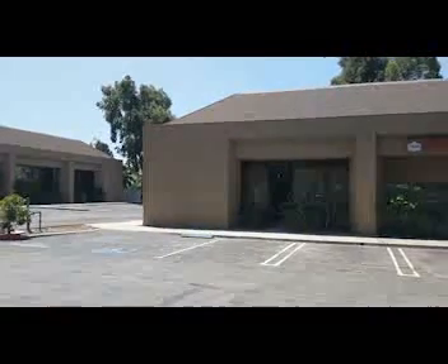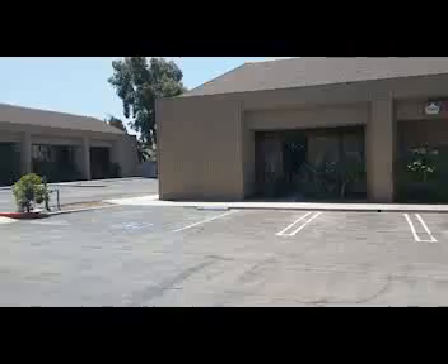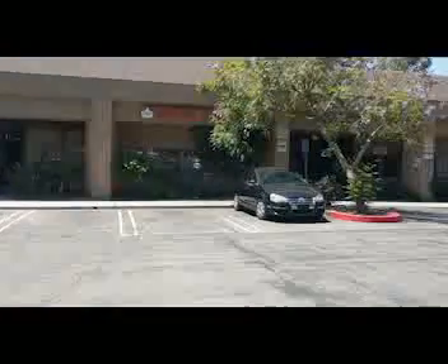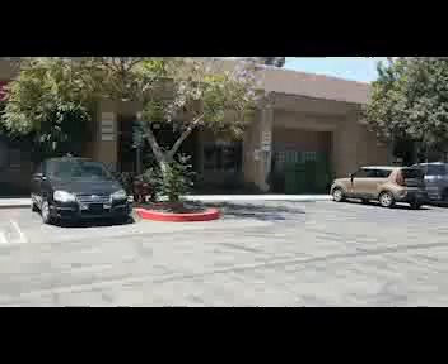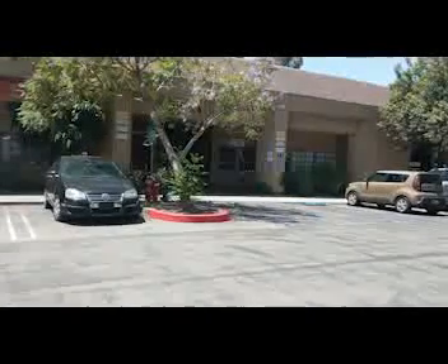Hi everybody, this is Kevin at Gameology. I wanted to give you an update. We're going to start talking about the parking lot. Here you can see in the beginning of the store, we have some handicapped parking right in front and a ramp. I was pretty excited about that, but there's also a second one about 50 feet away.